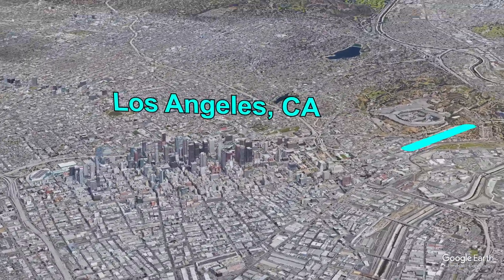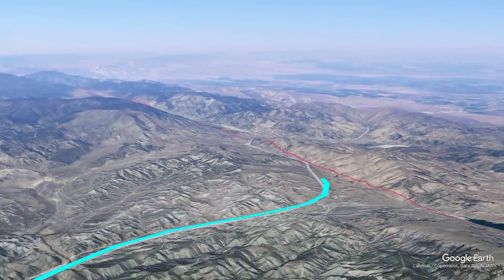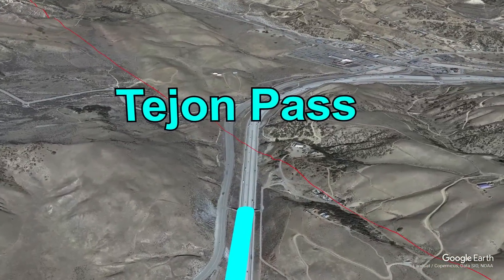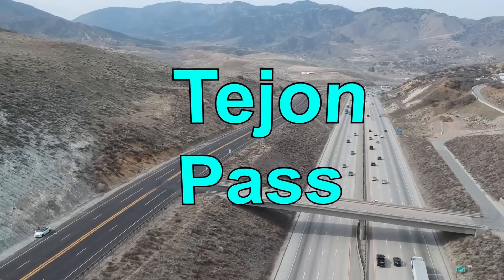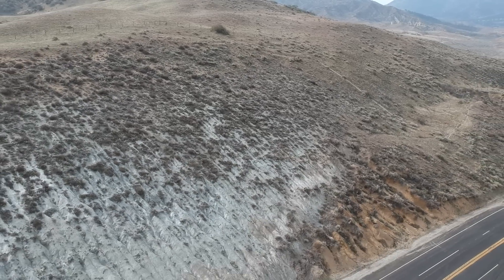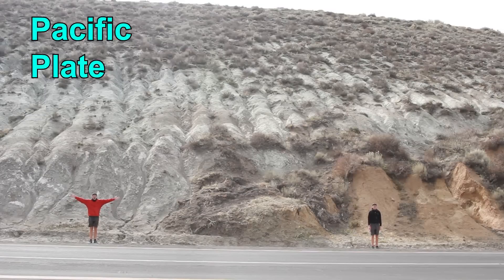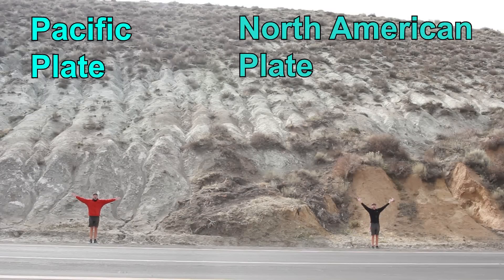As you drive north from Los Angeles on Interstate 5, you'll eventually climb to Tejon Pass. Tejon Pass is the summit of a mountain range which actually runs right along the fault line. Here, on the side of the road, you can actually see where one plate is scraping past the other. On one side, we can see the Pacific plate, and on the other side, we have the North American plate.